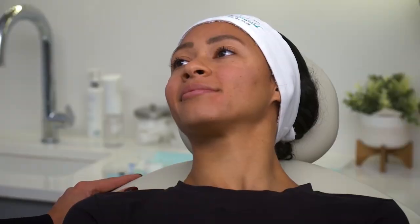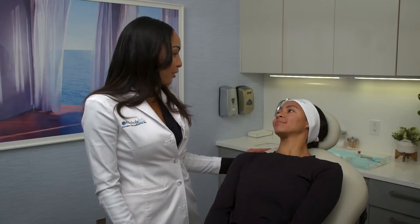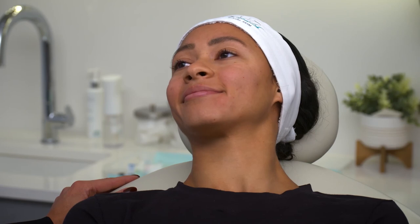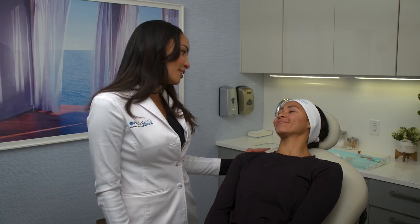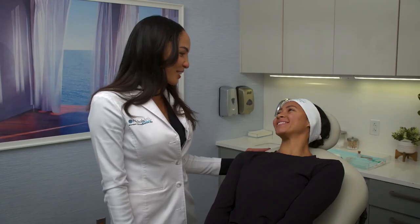We're going to bring you back in about four to six weeks for an evaluation of whether you need a second treatment or you're good. You didn't really have a lot of volume loss, so you might get away with just the one — but most patients with Sculptra are either two to three treatments depending. So we'll evaluate at that point. Otherwise we're going to start the massage with Cassandra. Any questions before we get started with that? No, I think I'm good to go. Awesome. Can't wait to see the results.